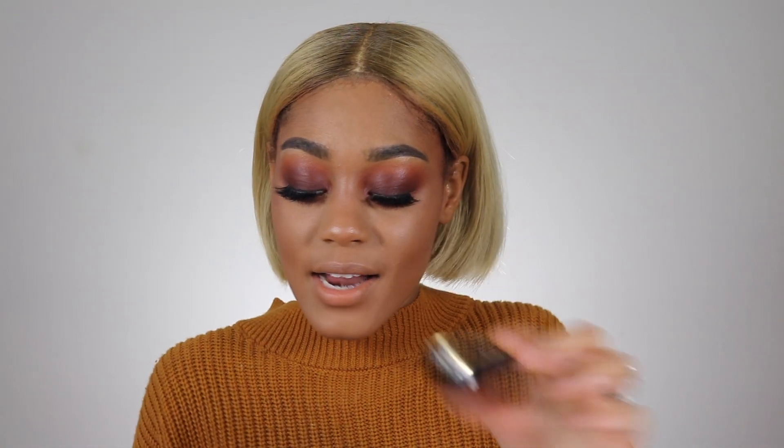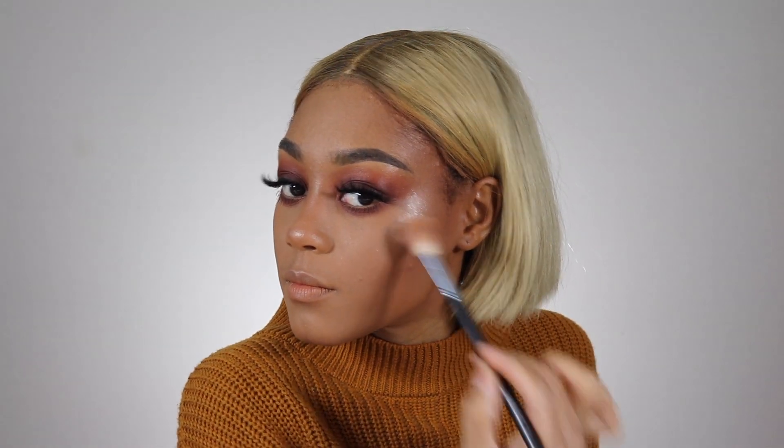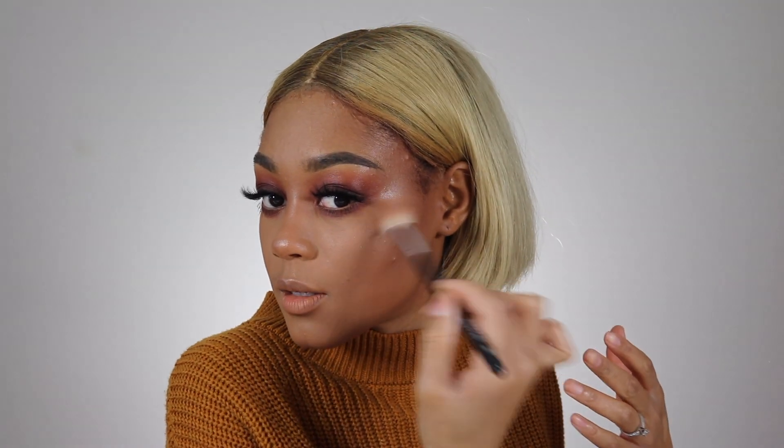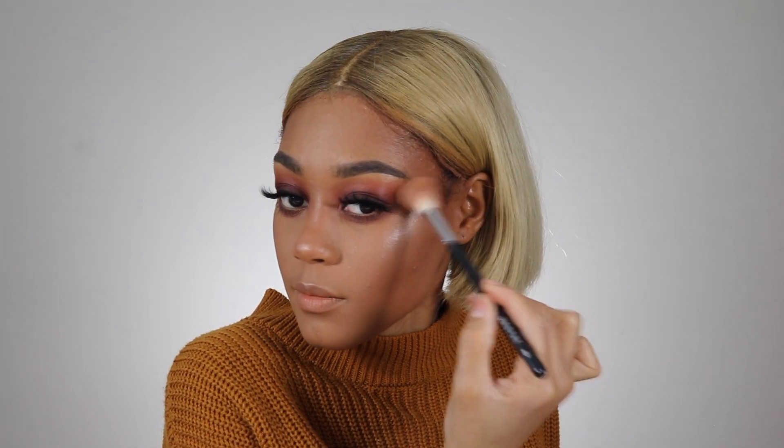For highlighter I'm gonna be using Coco Blink by Artist Couture. I like to use what was in my cap first rather than going straight in, because I feel like it's too much. Then I tap off my brush and blend it in. This is like the prettiest highlight on the planet. I'm gonna take some on my finger and apply it to my lip and also to my nose.